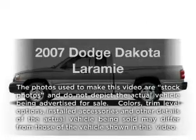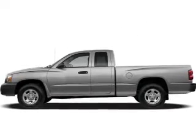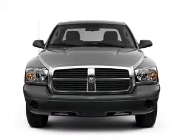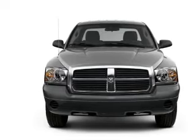Presenting the 2007 Dodge Dakota. If you're looking for an automobile with great attributes, look no further. With a powerful 8-cylinder engine connected to a smooth-shifting 5-speed automatic transmission, stand out from the crowd.